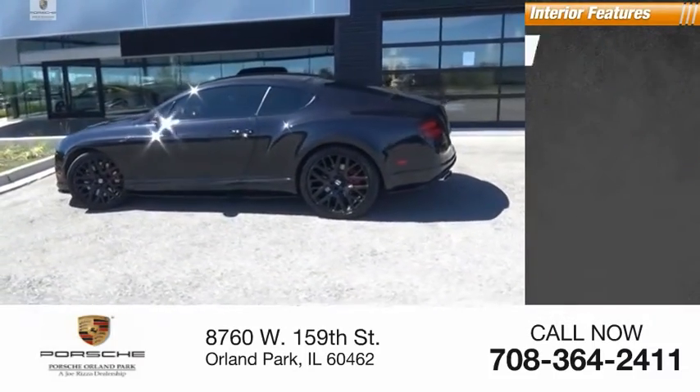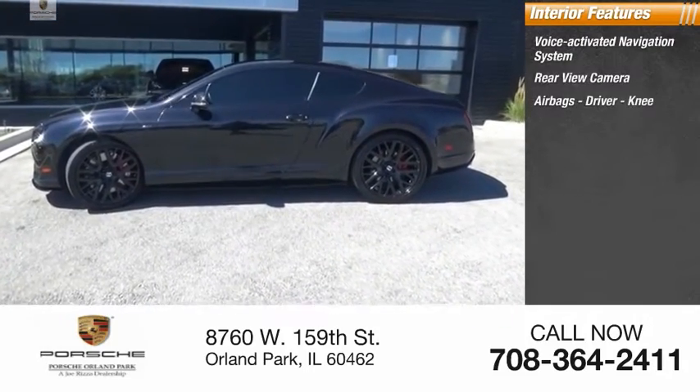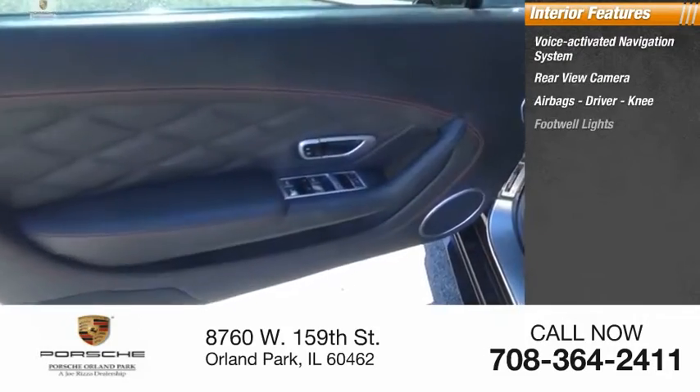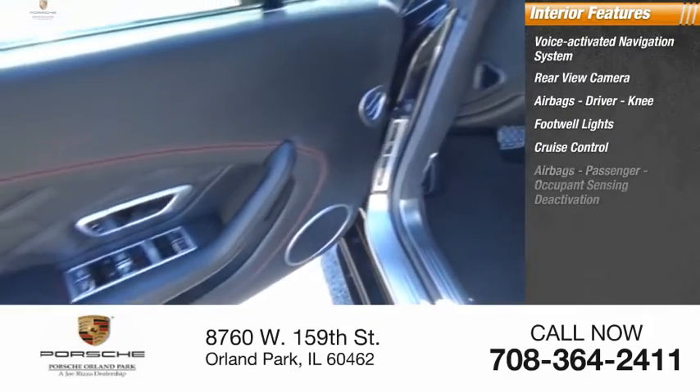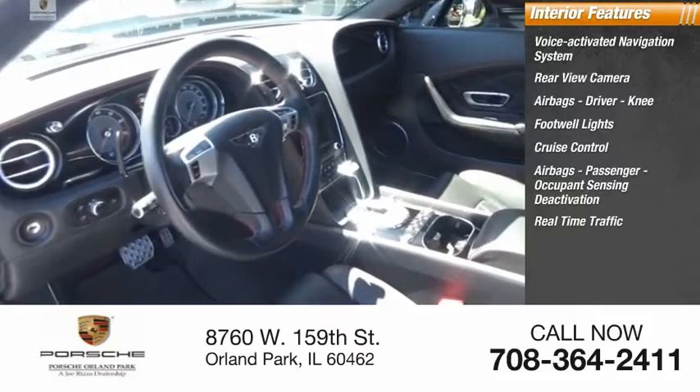Inside you'll find a voice-activated navigation system, rear view camera, airbags including driver and knee airbags, footwell lights, cruise control, passenger airbag, occupant sensing deactivation, and real-time traffic.